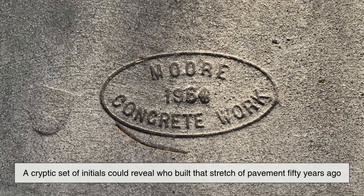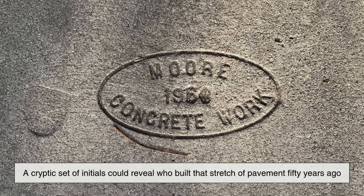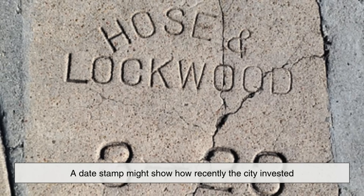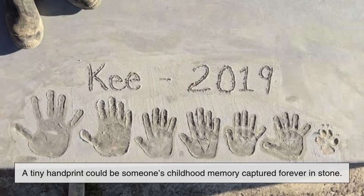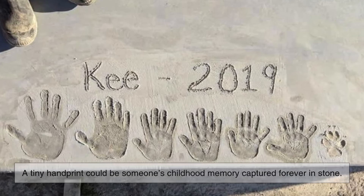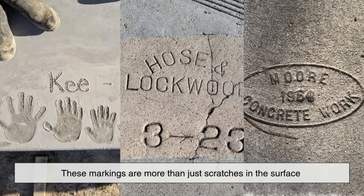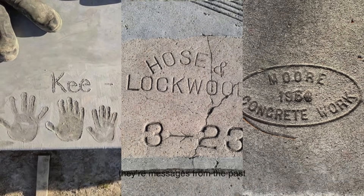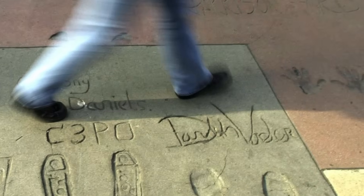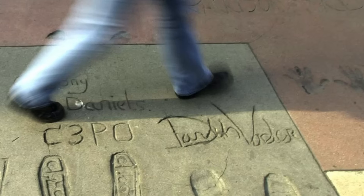So next time you're out for a walk, take a closer look at the sidewalk beneath your feet — you might be surprised by what you find. A cryptic set of initials could reveal who built that stretch of pavement 50 years ago. A date stamp might show how recently the city invested in your neighborhood's infrastructure. A tiny handprint could be someone's childhood memory captured forever in stone. These markings are more than just scratches in the surface — they're messages from the past, signposts of civic effort, and reminders that even the most ordinary parts of our built environment have stories to tell.